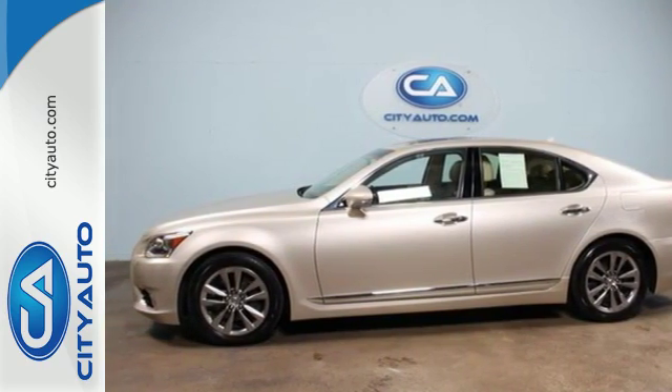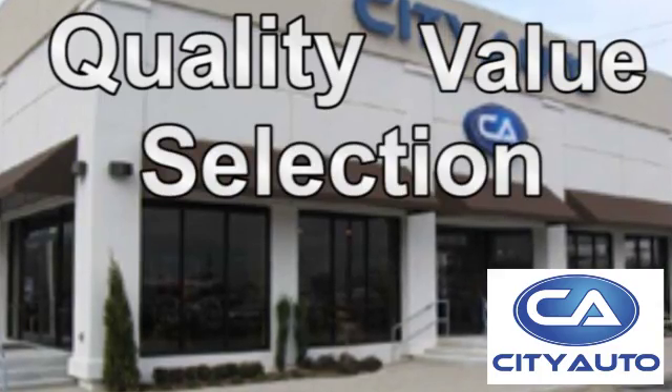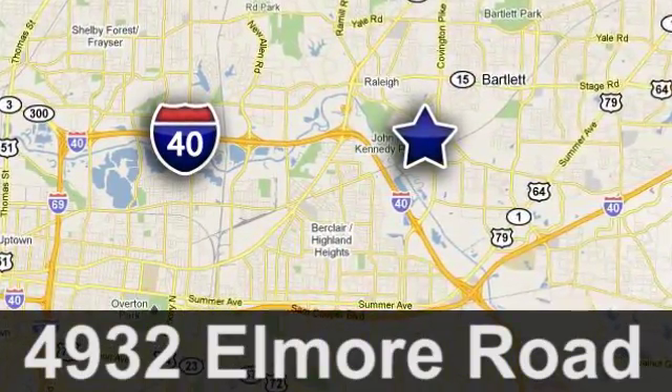Come see it today. Quality, value and selection — City Auto. Shop where the dealers shop. City Auto, just minutes from anywhere in the Memphis metro area, off I-40 West, off exit 10.